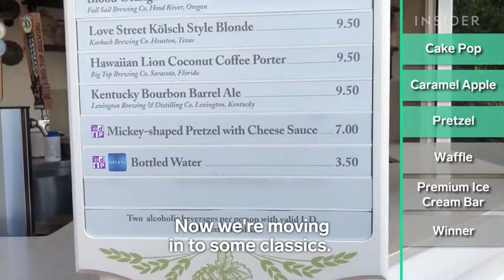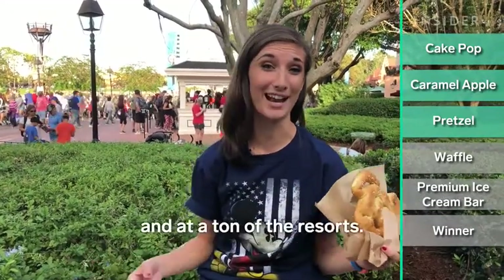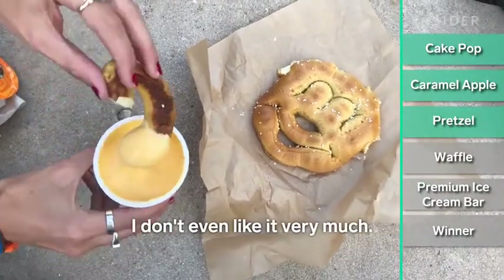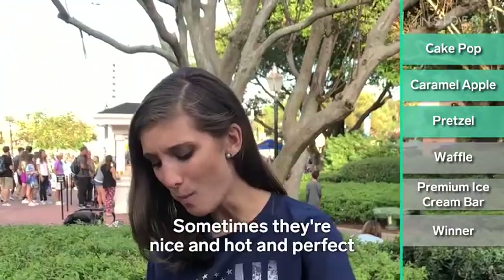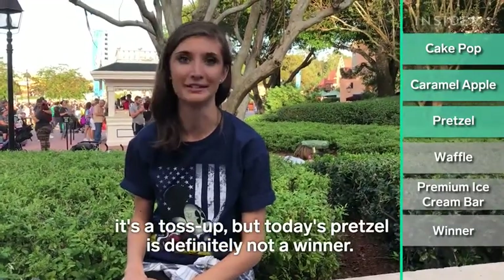Now we're moving into some classics. The Mickey-shaped pretzel comes with warm cheese sauce and you can get them in pretty much any park and at a ton of resorts. Definitely hard and dry. I think the cheese sauce is the best thing about this right now, and I don't even like it very much. I've had a lot of pretzels this trip and pretty much all of them have been better than this one. Sometimes they're nice and hot and perfect, sometimes they're hard and you break your tooth on them — so it's a toss-up. But today's pretzel is definitely not a winner.